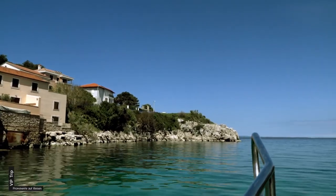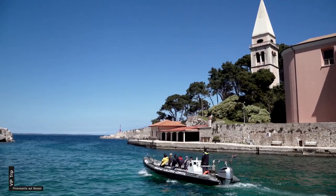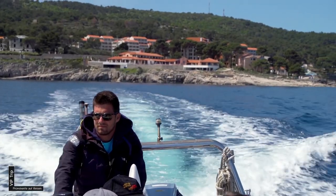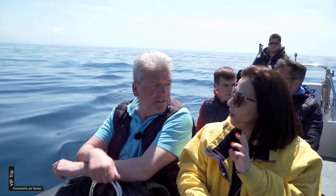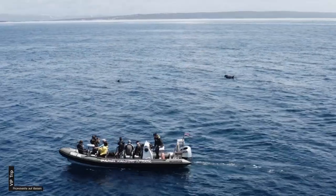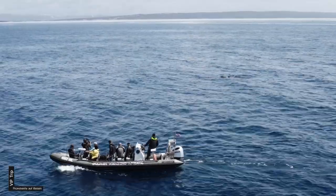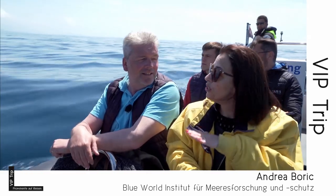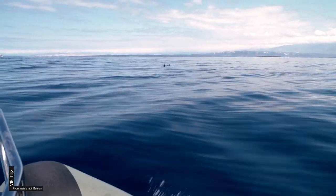Die Gewässer eignen sich ideal zur Delfinbeobachtung. Hier befindet sich ein Schutzgebiet für rund 200 Tümmler. Delfine schlafen nie – eine Gehirnhälfte ist stets aktiv, und die andere Seite des Hirns ruht dann aus. Alle sechs bis acht Stunden wechseln die Seiten: die Seite, die geschlafen hat, ist jetzt wach, und so verbringen die Delfine etwa acht Stunden. Sie sind ständig in Bewegung.